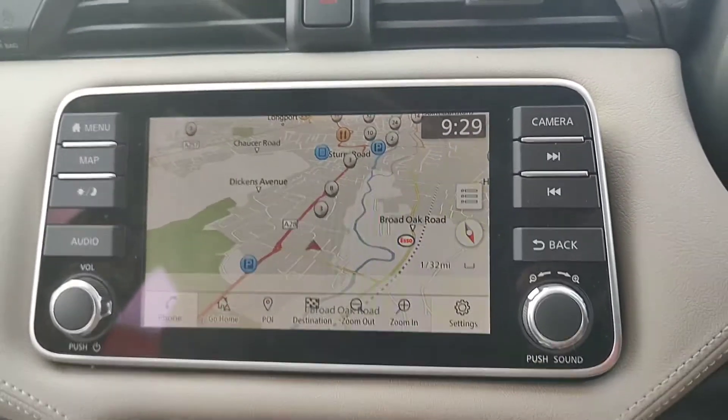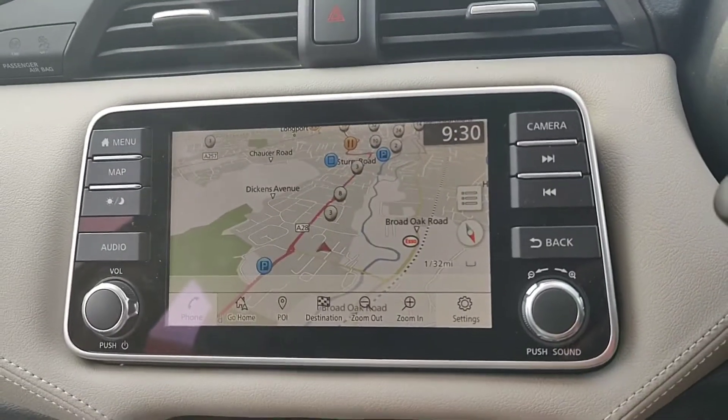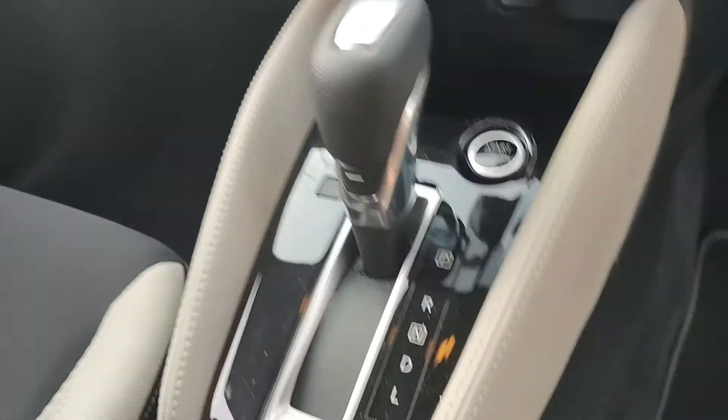There is also the capability to connect your phone via Bluetooth to access your contacts. This screen also features Apple CarPlay and Android Auto. Down to the automatic climate control on this one.